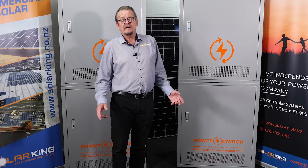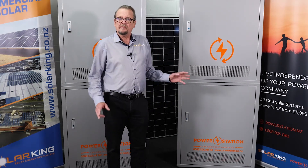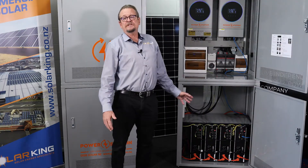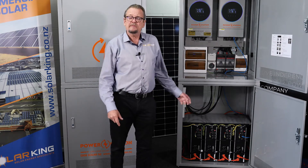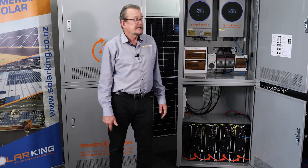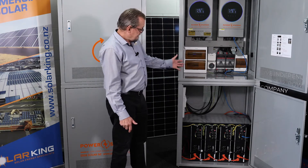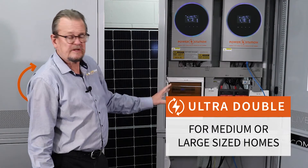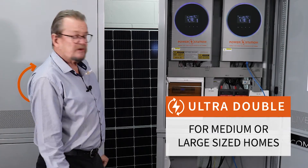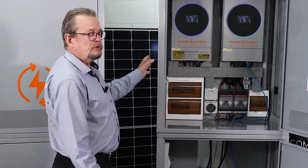Very proud of our units. I'm here today to introduce you to our latest model, the Power Station Ultra 2. What we have here is the latest generation of the power station — this is the fourth generation now. We've been building these units for five years, and this is our latest baby. It's got the very latest inverter technology, battery technology, and this unit is what we call our Power Station 2.2.